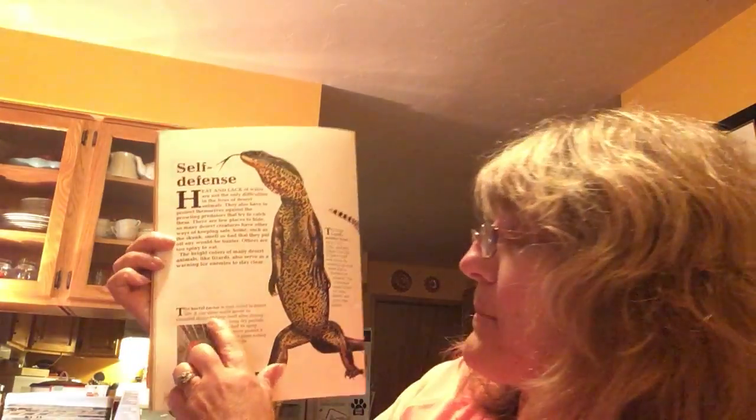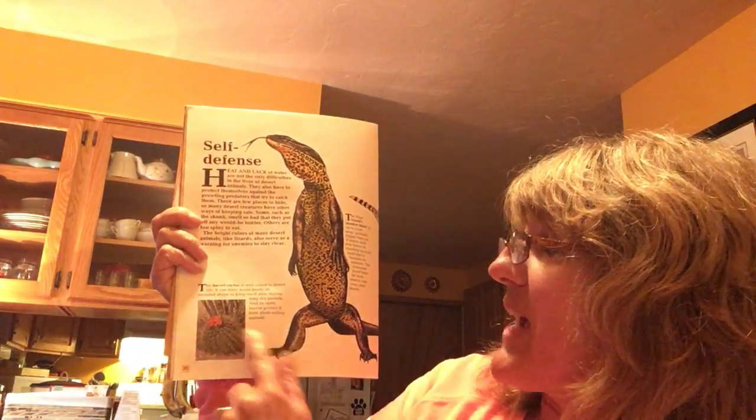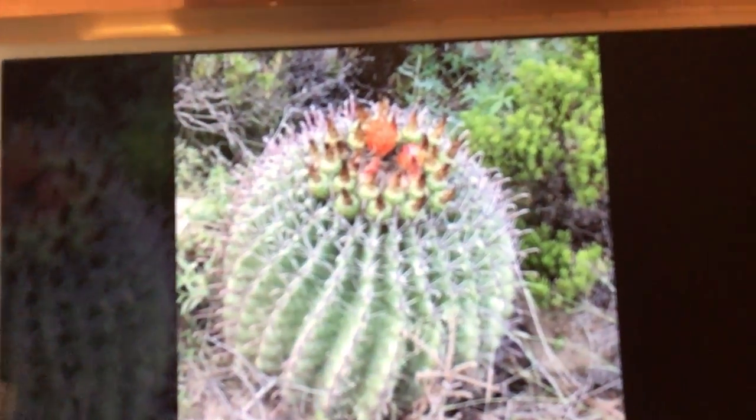The next thing is not an animal, but it's a barrel cactus, and it is well-suited to desert life. It can store water inside its rounded shape to keep itself alive during long dry periods, and its spiny leaves protect it from plant-eating animals. It can grow almost thirty inches around and reach as high as three feet three inches — about your height, Winry. It's got yellow, orange, and purplish flowers that come out in April. Here's one with purplish flowers, and another with orange flowers. It's like a cactus patch!